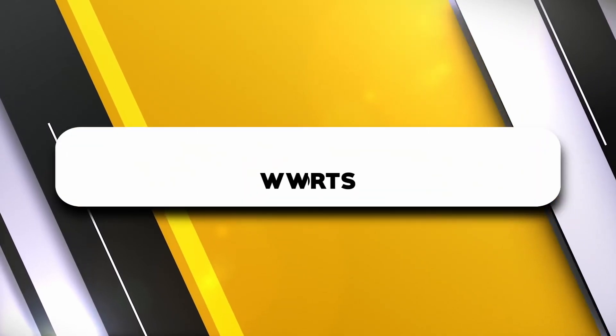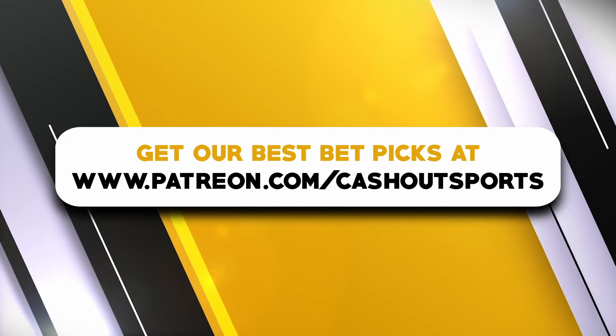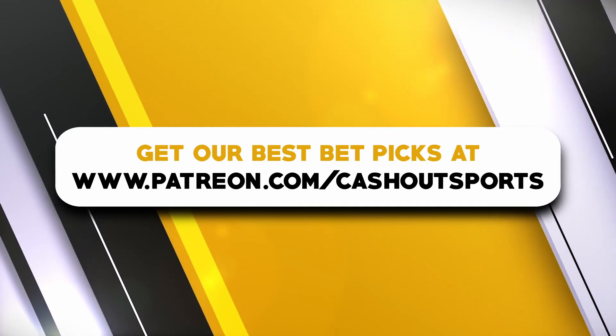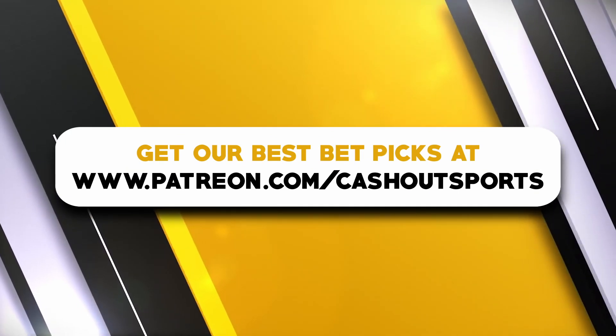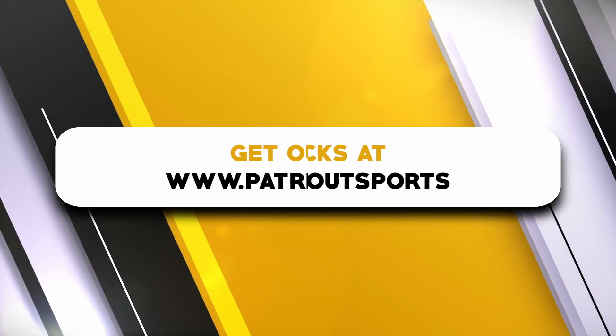One more thing before we start: if you would like to gain access to our best exclusive betting picks to take your sports betting journey to the next level, then check out our Patreon in the link down below, where we offer anywhere from one betting pick a day up to ten betting picks a day and much more. Now let's get started.